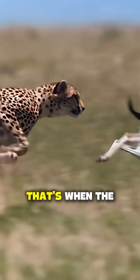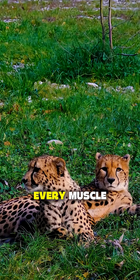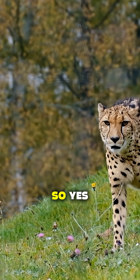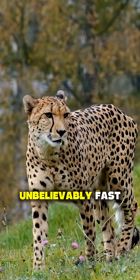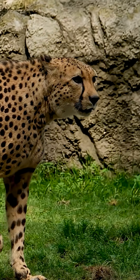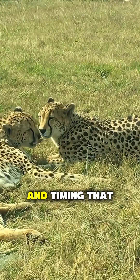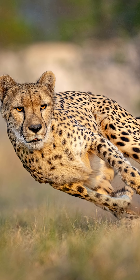And when it locks eyes on prey, that's when the magic happens. Every muscle, every fiber launches forward like a missile. So yes, cheetahs are unbelievably fast — but speed alone doesn't guarantee a meal. It's the perfect balance of power, precision, and timing that makes the cheetah nature's sprinter.